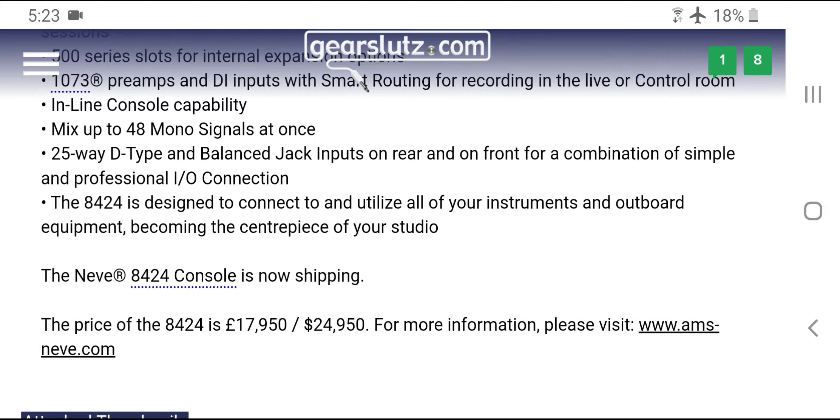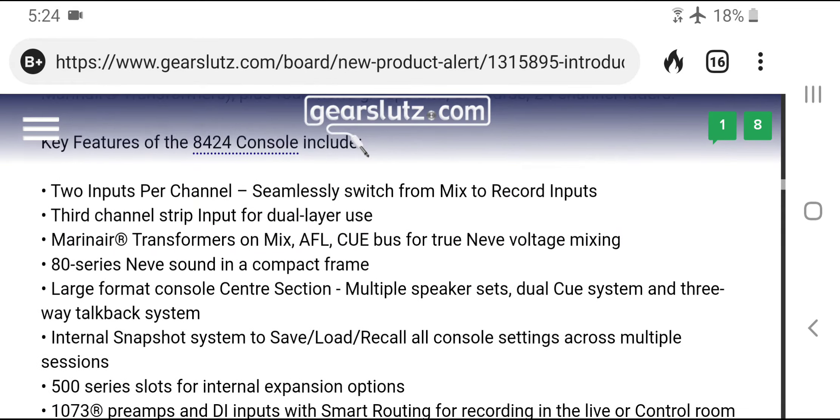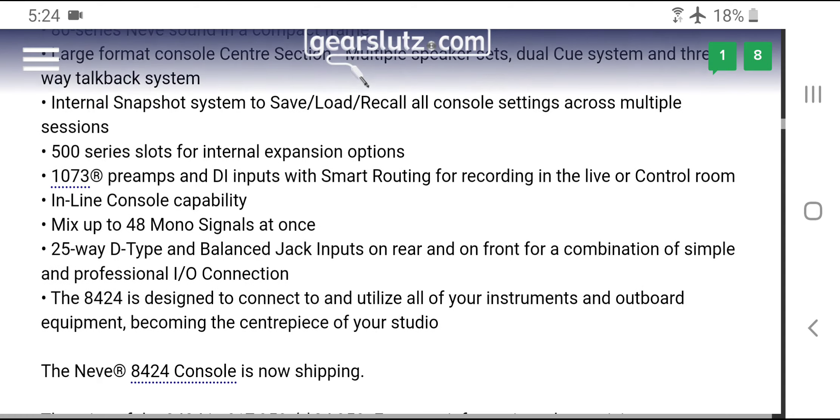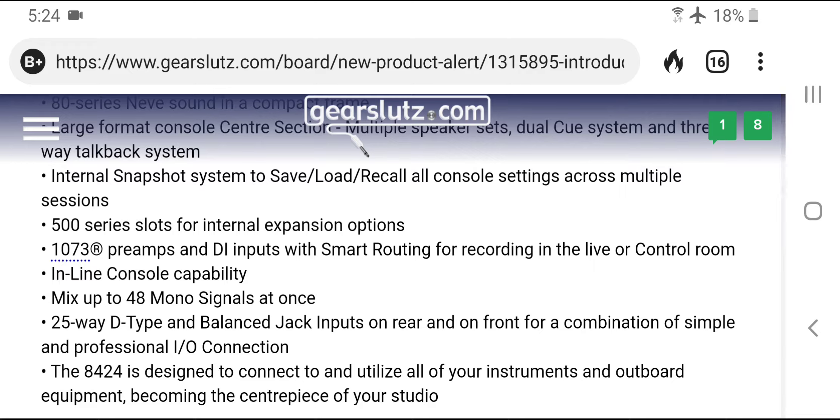I don't understand why somebody would spend $25,000 for something that's supposedly a console and only get two microphone preamps. There's a forum thread literally asking: 'Neve, is this a joke? Who is going to pay $25,000 on something that has so little features?'